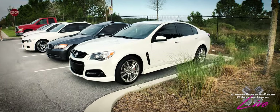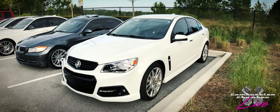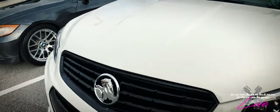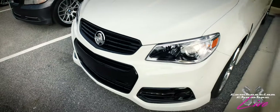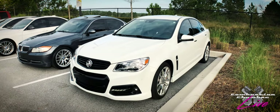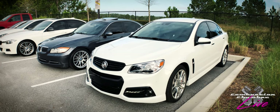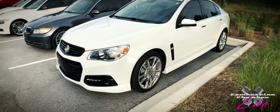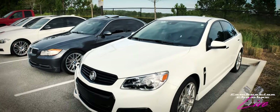Right next to it, we have the last generation Holden Commodore sold in America as the Chevy SS. One of the options you could get was the Holden badging with that lion logo, which I think looks much better than the bow tie in that grille — the car really wasn't designed around the bow tie. When you get that option, it's on the wheels and on the steering wheel. This is an LS3, and I know it's over 400 horsepower, though I'm not sure of the exact figure.